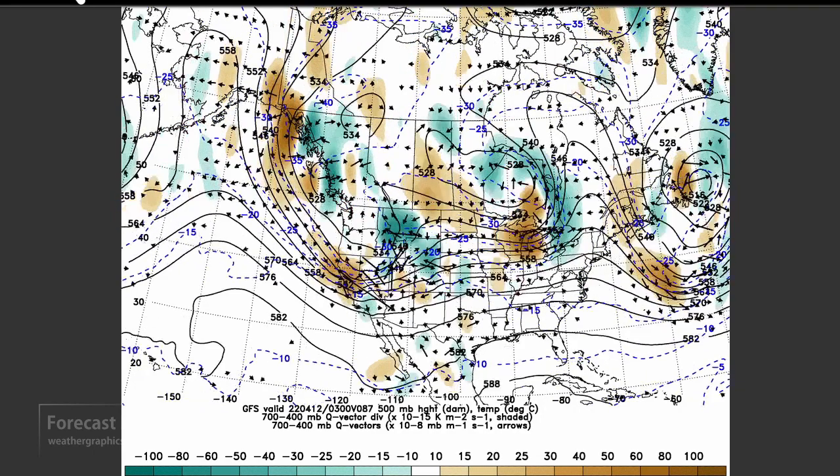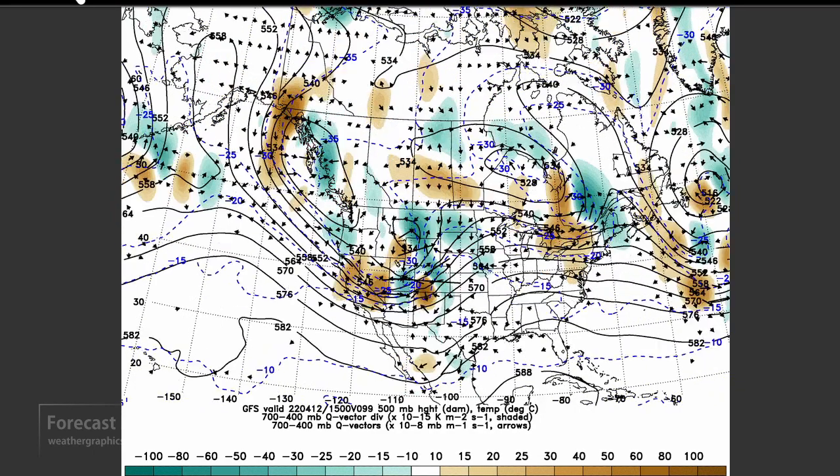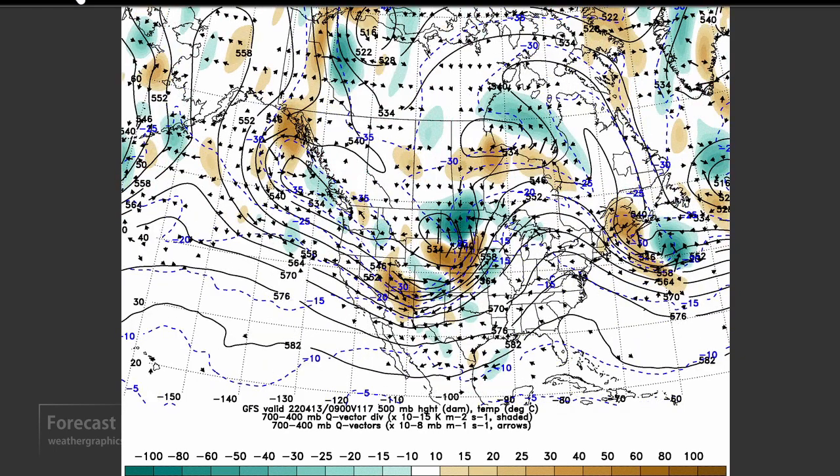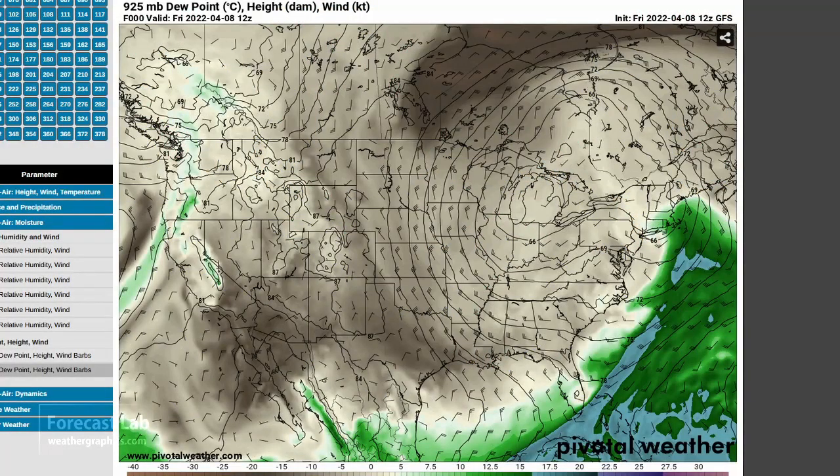A little bit of a respite, and then for the 12th, things get stormy out west once again. It looks like much of the Great Plains will be interacting with that troughing. As I've pointed out often during the past couple weeks, the boundary layer moisture, the winds, and the pressure are all critical in April and May. Fortunately, we can get that all with a 925 millibar dew point.